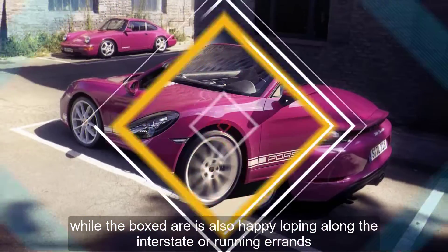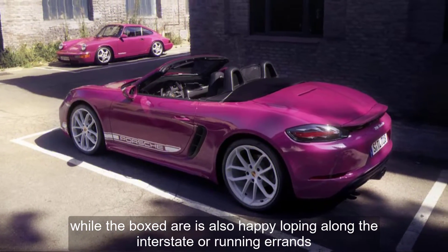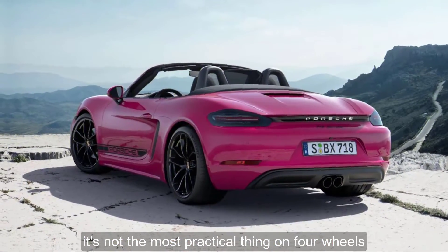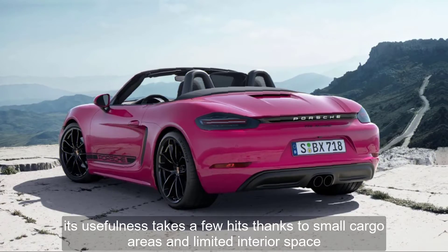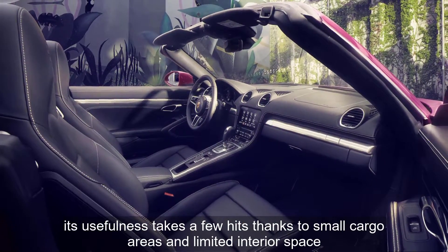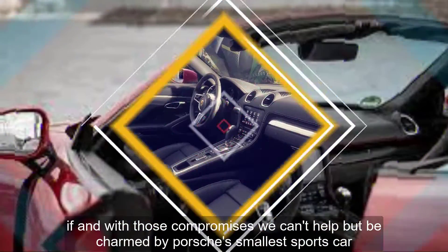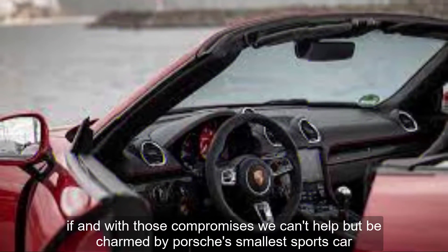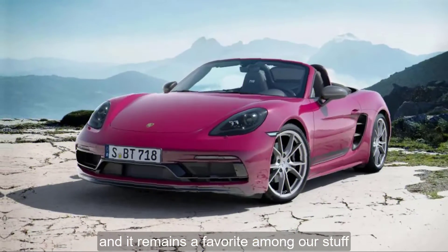While the Boxster is also happy loping along the interstate or running errands, it's not the most practical thing on four wheels — its usefulness takes a few hits thanks to small cargo areas and limited interior space. Even with those compromises, we can't help but be charmed by Porsche's smallest sports car, and it remains a favorite among our staff.